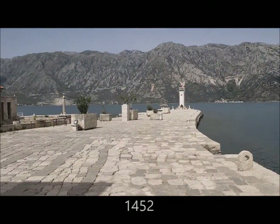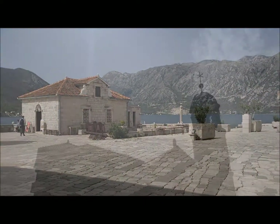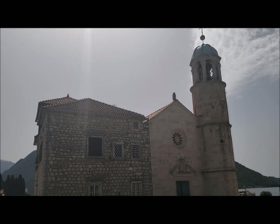In 1452, two fishermen were sailing through the Bay of Kotor from a difficult voyage. They discovered an icon of the Madonna and Child resting on a rock in a shallow part of the bay. They considered it a miracle of bringing them home from these voyages, so they made an oath to honor and build the sanctuary.